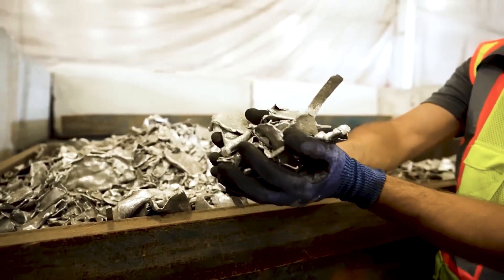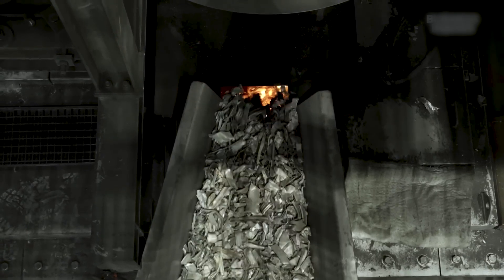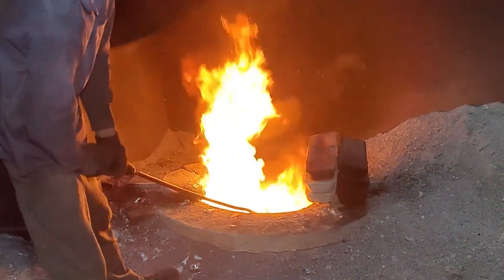With the aluminum pieces cleaned and sorted, it's time for the most intense part of the journey — melting. The shredded metal is fed into giant furnaces that heat up to over 700 degrees Celsius, turning solid aluminum into a glowing silvery liquid.